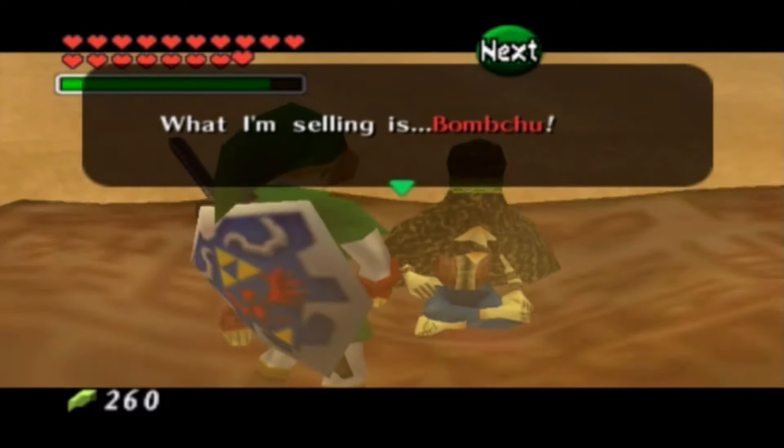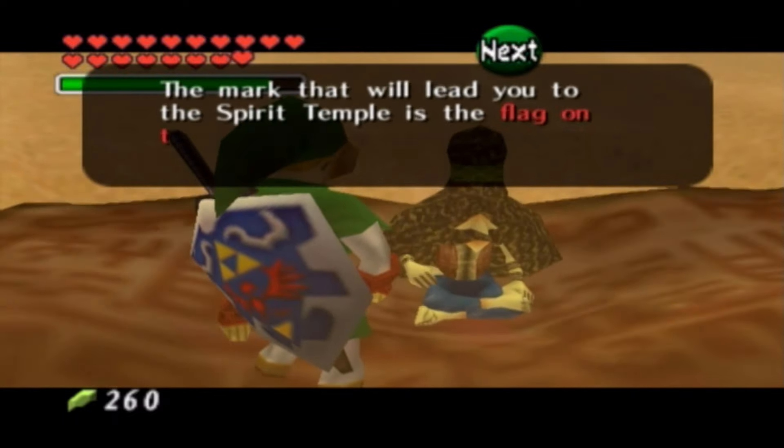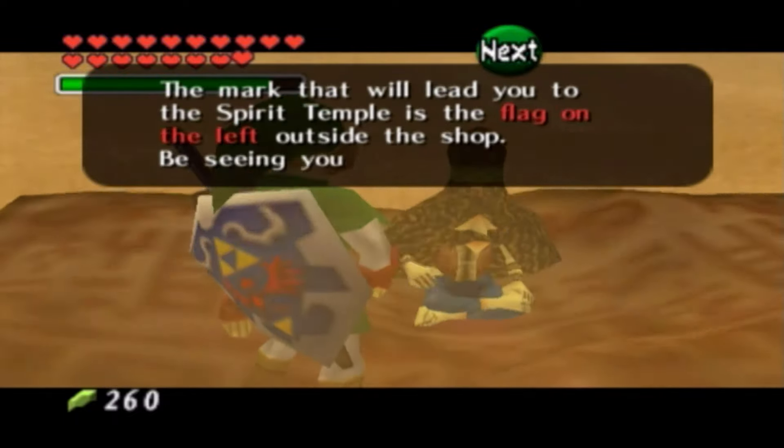You don't want to put an 'S' on the end to make it plural? I mean, come on. 'The mark that will lead you to the Spirit Temple is the flag on the left, outside the shop. Be seeing you.'